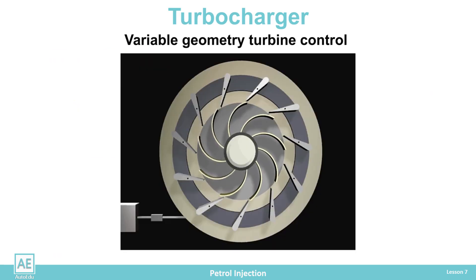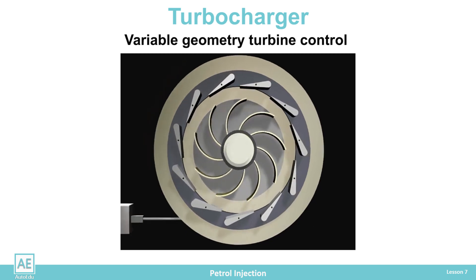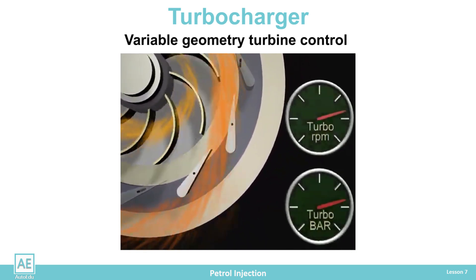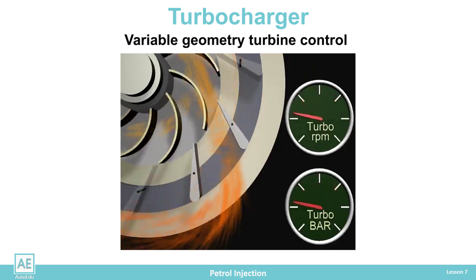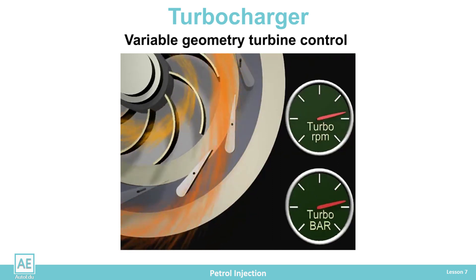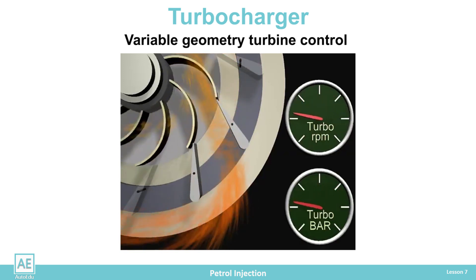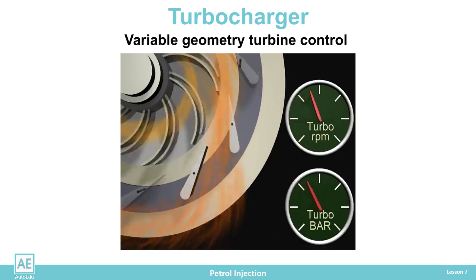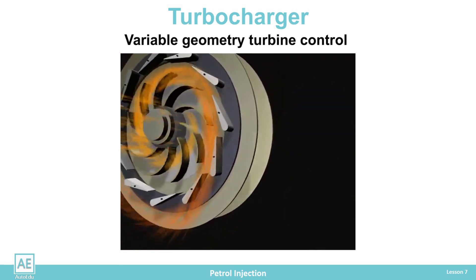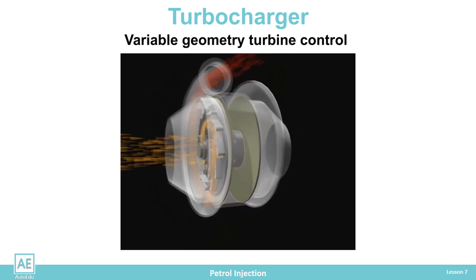At low engine speed, the wings are set high. The narrowed passage increases the flow speed of the exhaust gas. At the same time, the exhaust gas flow acts on the outer surface of the turbine blades, which increases the leverage effect. All this affects the increase in turbine speed and charging pressure. At higher engine speeds, the vanes open, increasing the passage and redirecting the jet to the lower part of the turbine blade. The exhaust gas has a weaker flow, and due to the shortening of the lever, the turbine rotates more slowly. Thus, the turbocharger does not exceed the critical cylinder filling pressure that can destroy the engine.